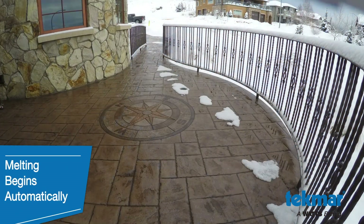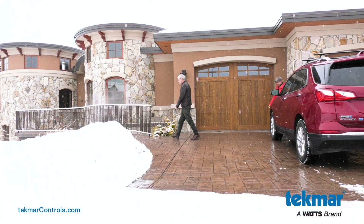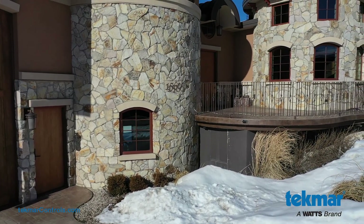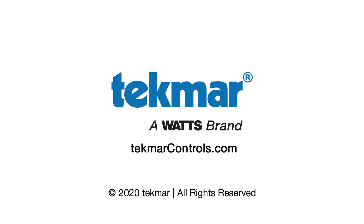This year, protect yourself from slips and falls, protect your driveways and patios from damage, and enjoy the beauty of winter while a snow melting system conveniently handles the ice and snow on your walkway and driveway. Visit TecmarControls.com to learn more about our snow melting systems and more energy efficient solutions.